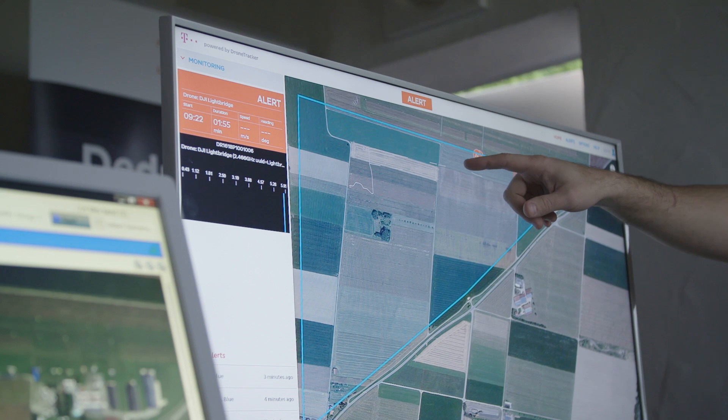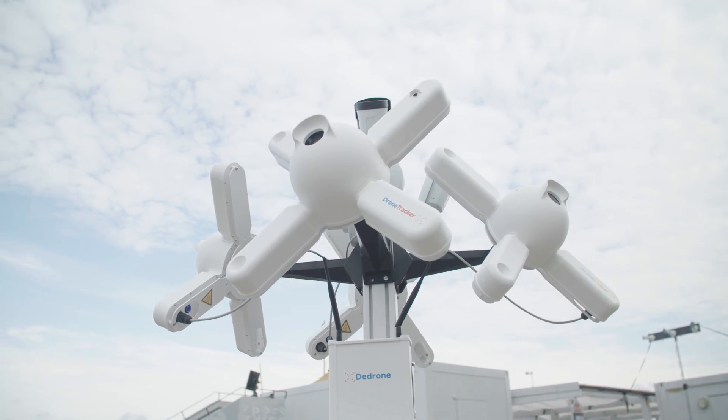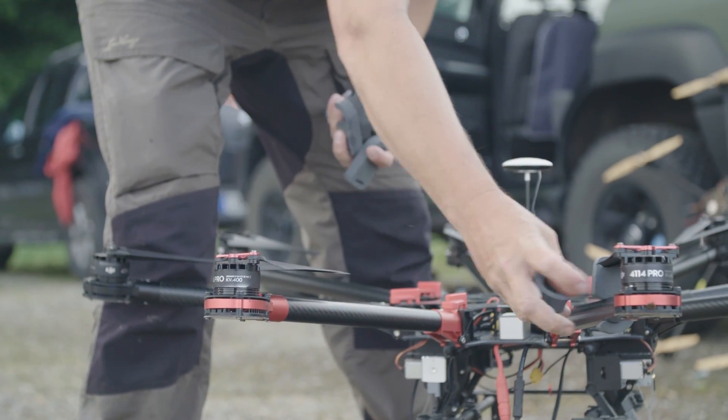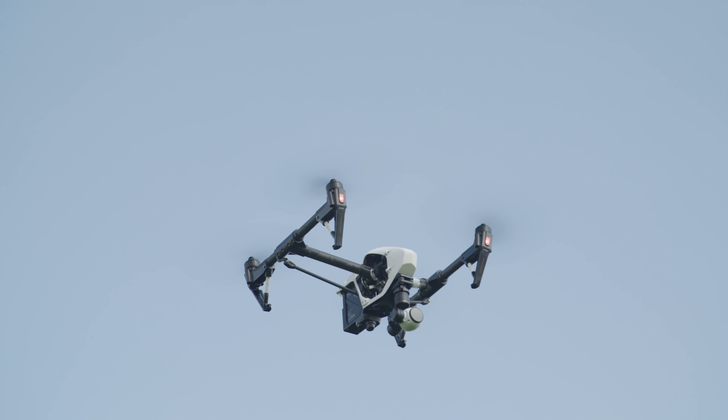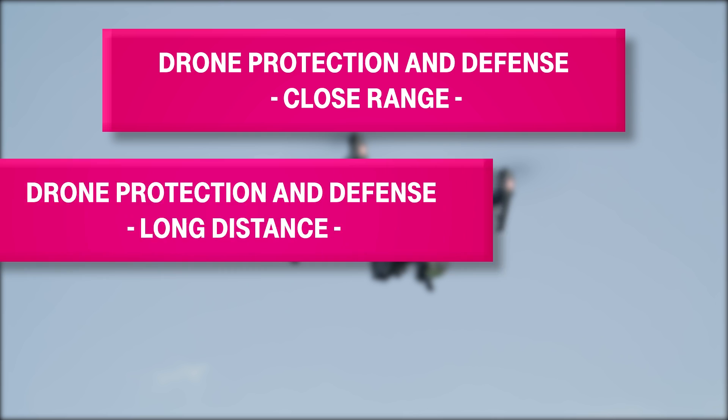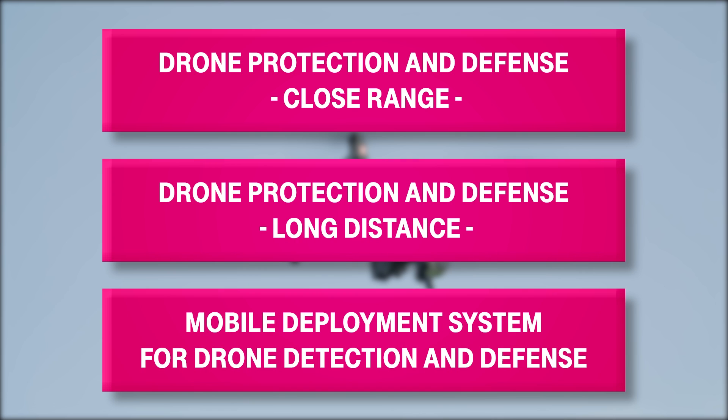Telekom set itself the goal of offering drone detection and defense technology as a part of its Magenta Security Portfolio in the category of Industrial Control System Security. This will include three offer packages: drone protection and defense at close range, at long distance, and a mobile deployment system for drone detection and defense, for example at large-scale events.